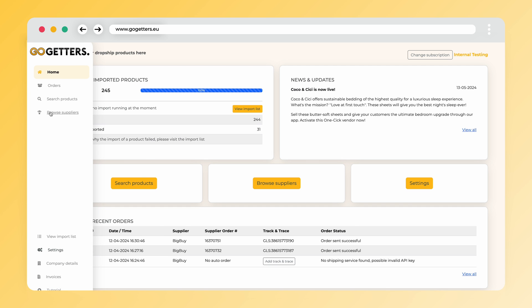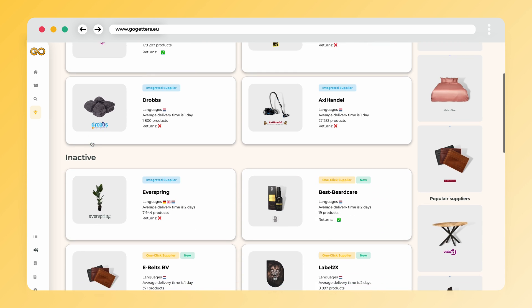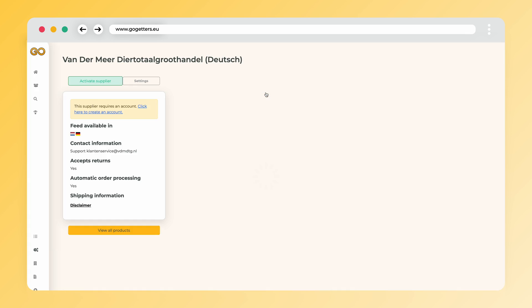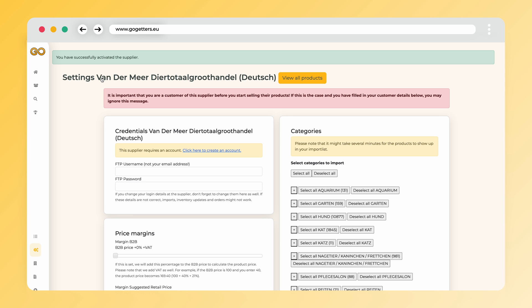From this page you can navigate to Browse Suppliers. On this page you can click on Vandermeer and then activate the supplier. Make sure you select the correct country, otherwise the connection will not work properly. We have just activated Vandermeer in the Go-Getters app.